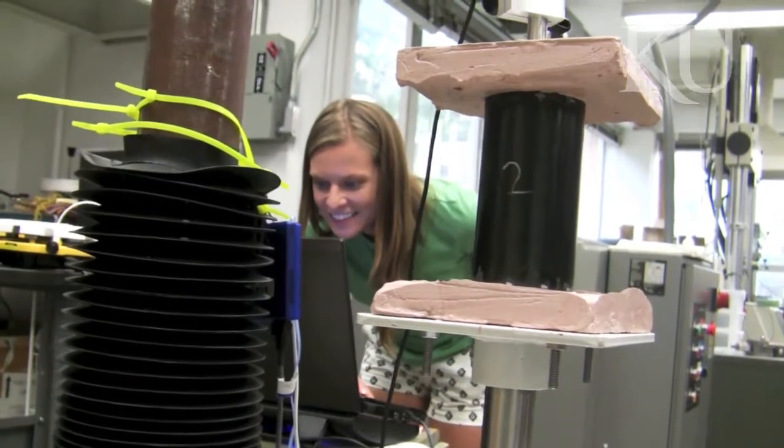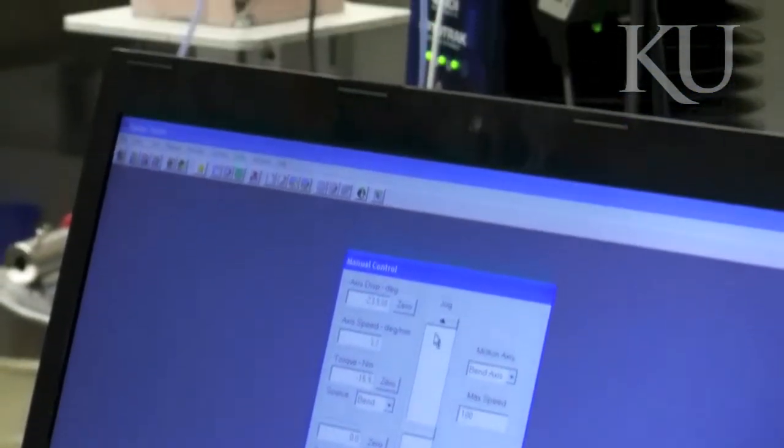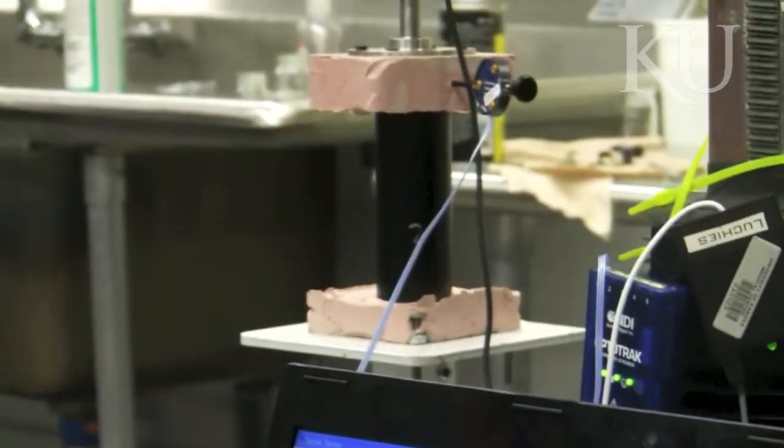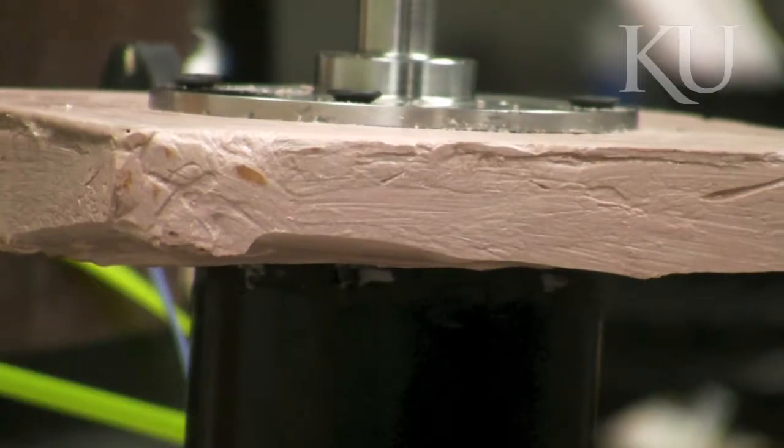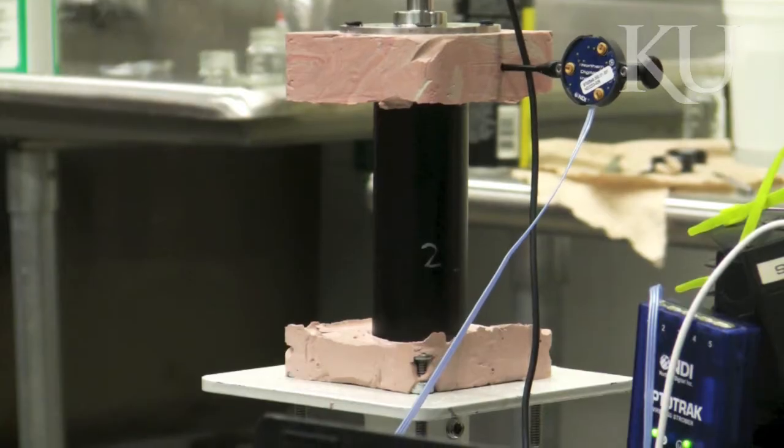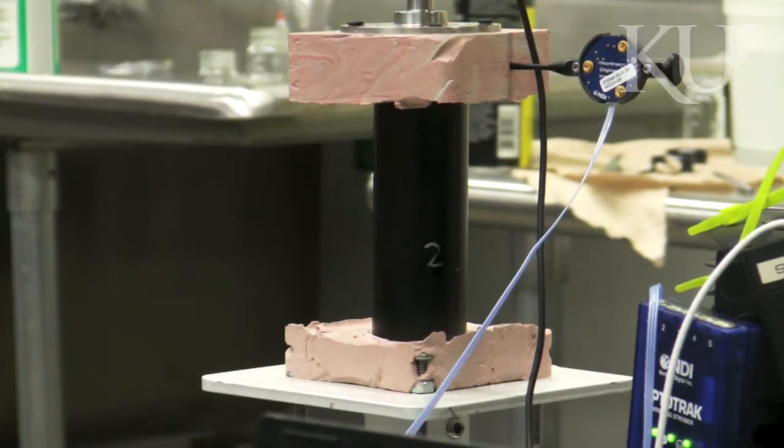Erin Mannen, a PhD student in mechanical engineering, is using the new device, which was custom-made for her research. It allows for much more lifelike testing on ailments such as scoliosis by allowing researchers to study unconstrained movement throughout the entire length of a cadaveric spine, with the ribcage still attached.